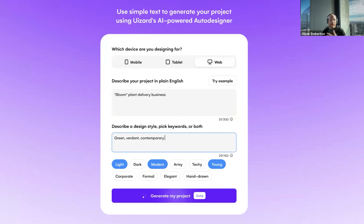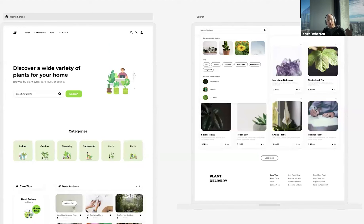These are not going to win design awards, but look at the structure and the copy. It's got 'Discover a wide variety of plants for your home.' It put a search box under it — 'Search for plants. Browse by plant type, care level.' It's got categories: indoor, outdoor, flowering, succulents, herbs, ferns. I'm not an expert on plants, but that seems legit to me. And it's a pretty decent starting point — it's done the category research for me.